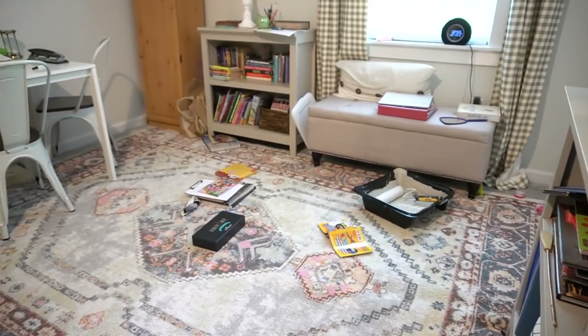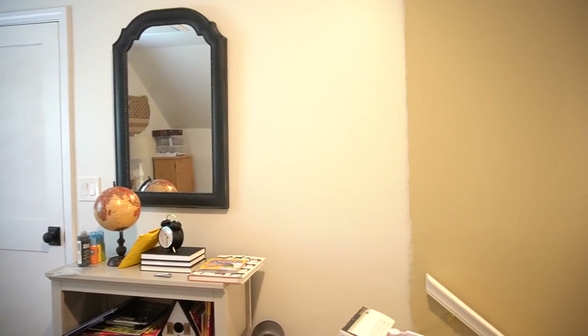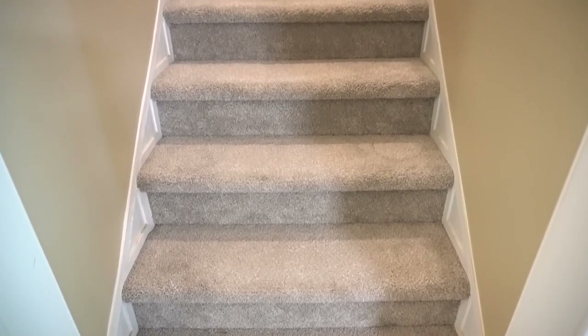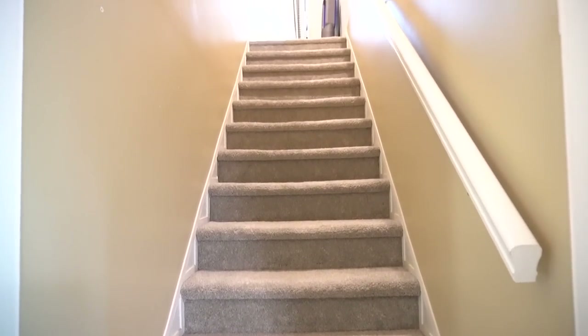We redid the landing upstairs for our homeschool room. However, we never really finished painting the stairway area because, honestly, life got pretty busy. But this definitely needed to be done because the walls weren't painted all the way through. So we're going to be tackling these two areas today, giving it a fresh coat of paint and staging it for a nice open feel so that it won't feel so cramped and overwhelming when we list it for potential buyers.